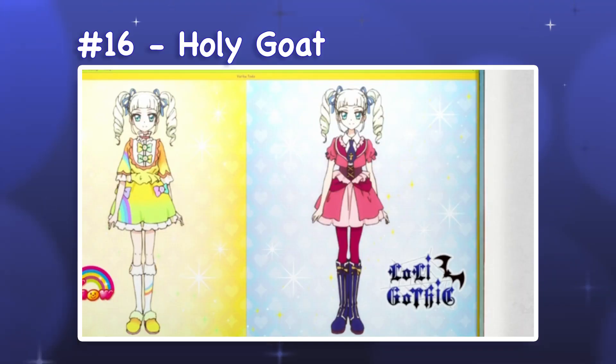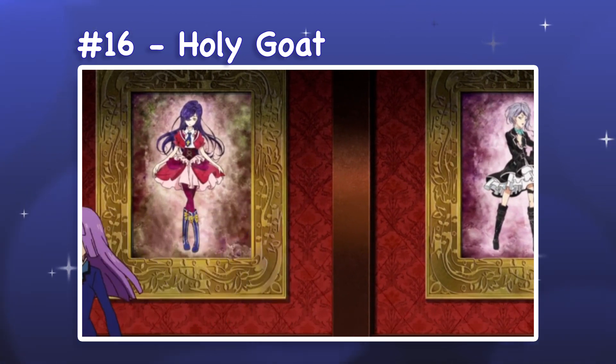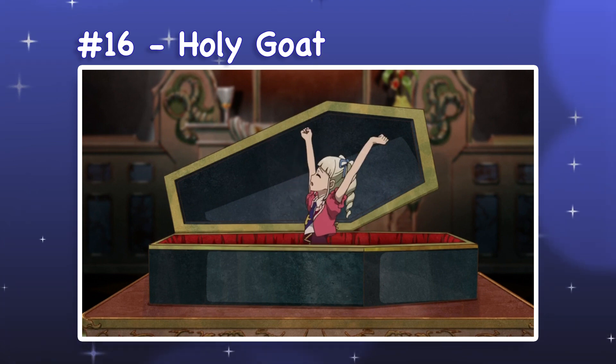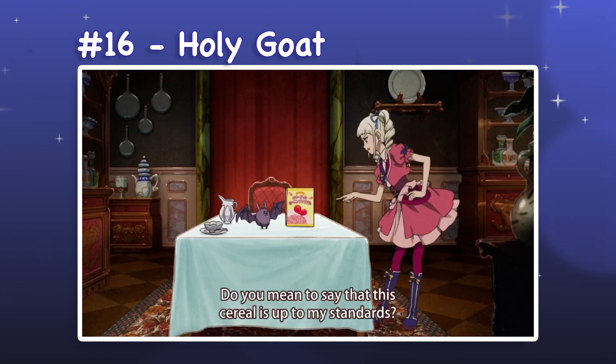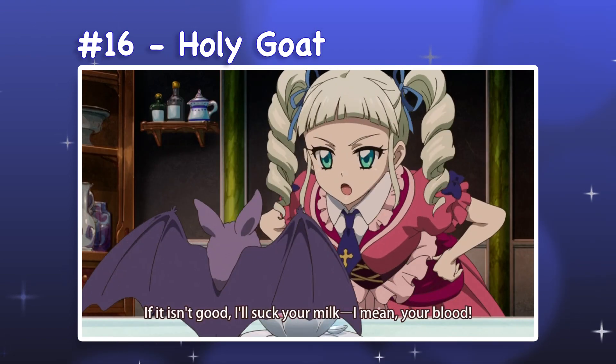16. Holy Goat or Holy Goth. Holy Goat or Holy Goth is a blouse and skirt set with knee-length boots and tights. I believe the name is meant to be a pun, as goat and goth are spelled the same in katakana. This is one of the cuter Loli Gothic outfits, being primarily pink and borrowing some details from princess-style ball gowns. However, it retains its gothic elements through darker accent colors and a prominent cross symbol on the tie.